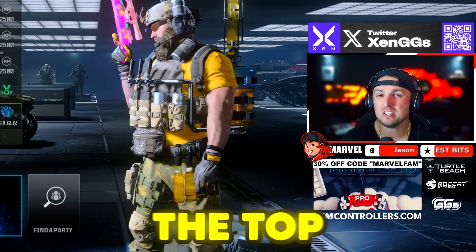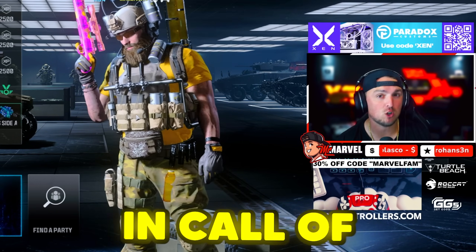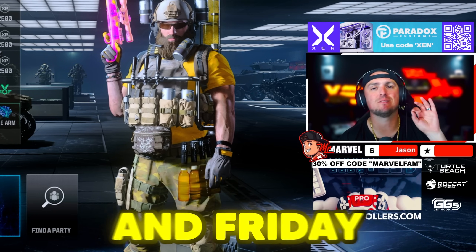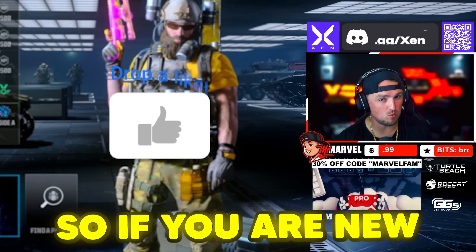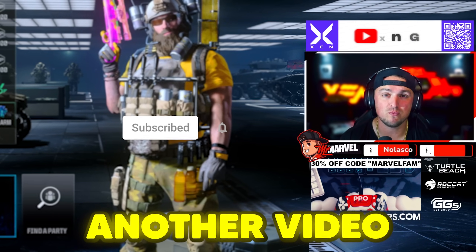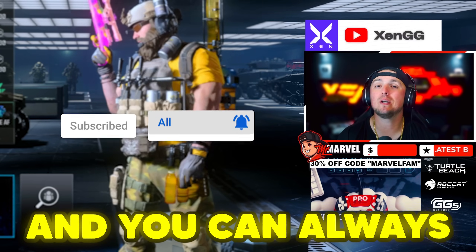What's up everyone, hope you're doing well. Today we're going to be giving the top 10 loadouts you can be using right now in the new Warzone. If you've been here before, you know we do this every Wednesday and Friday, so if you are new make sure you hit that subscribe button, hit that like button, and hit that notification bell so you don't miss another video like this.